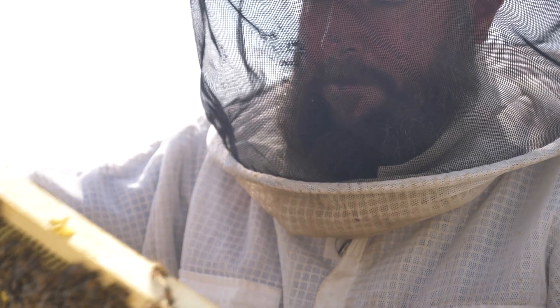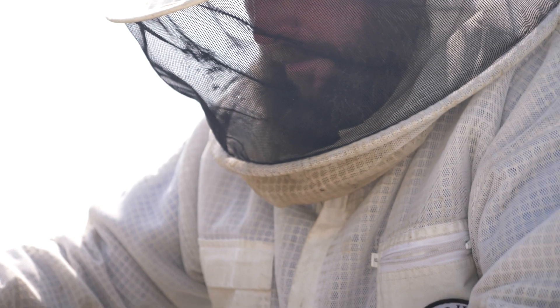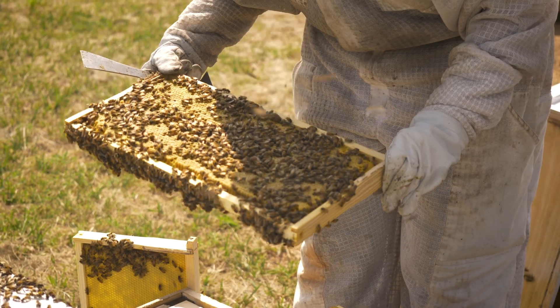Many people think the apiary inspection program is a scary thing — really it's not. They are there to help beekeepers be successful. They will come out, help do inspections, and look for diseases and pests, and provide resources for beekeepers to overcome the problems that they're having.